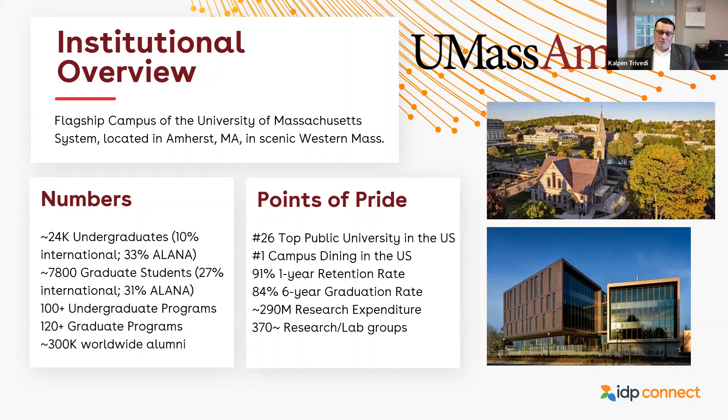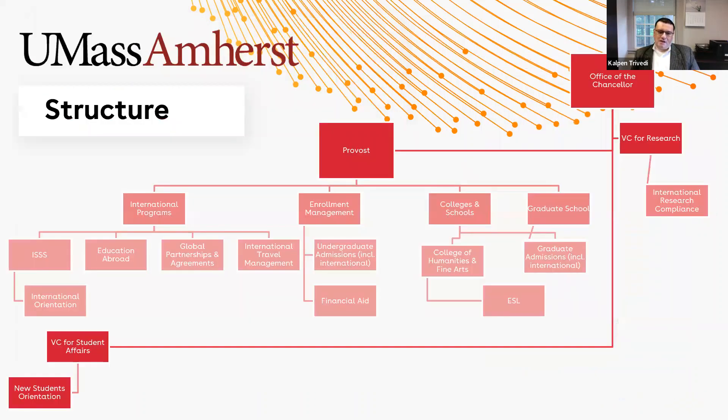As you might expect, our international structure is quite dispersed throughout the system. A lot of the international activities traditionally associated with an international office fall under me in the international programs office — international student and scholar services, international orientation, education abroad and exchange, global partnerships and agreements, international travel management, and global engagement. So we centralize all of those in the international programs office.